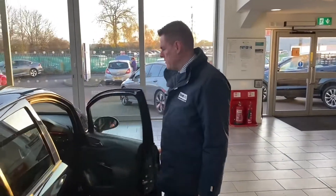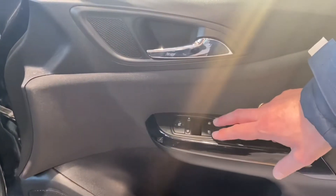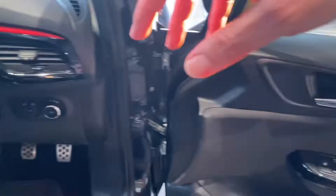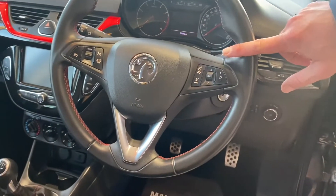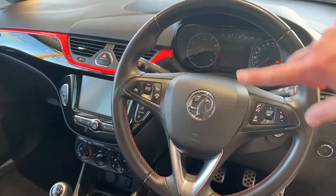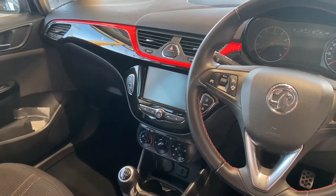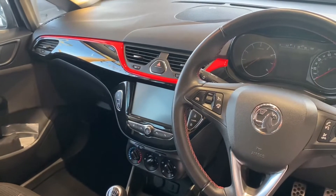It's a pretty well-equipped car, which is what makes it such great value for money. You've got electrically operated door mirrors, electric windows, and a leather-coated sport steering wheel with audio and phone controls. It's got cruise control with a speed limiter, which is great for average speed checks. On the centre screen, you've got Apple CarPlay, Android Auto, and DAB radio with Bluetooth.